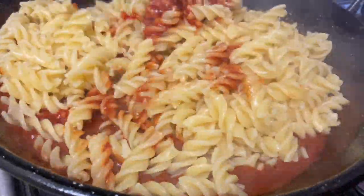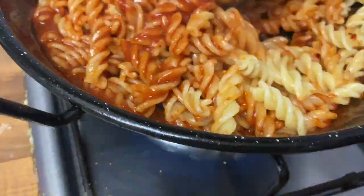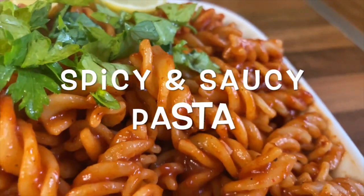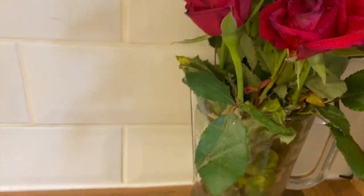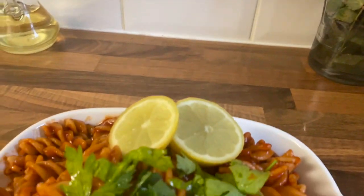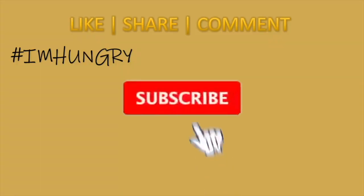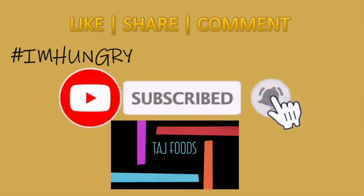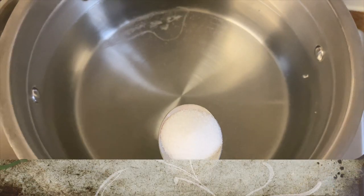Welcome to Taj Foods! Today we're making a yummy, spicy and saucy pasta, Taj Food style. If you like our videos, click the red subscribe button, the bell icon for free recipe notifications, and don't forget to like, share and comment.